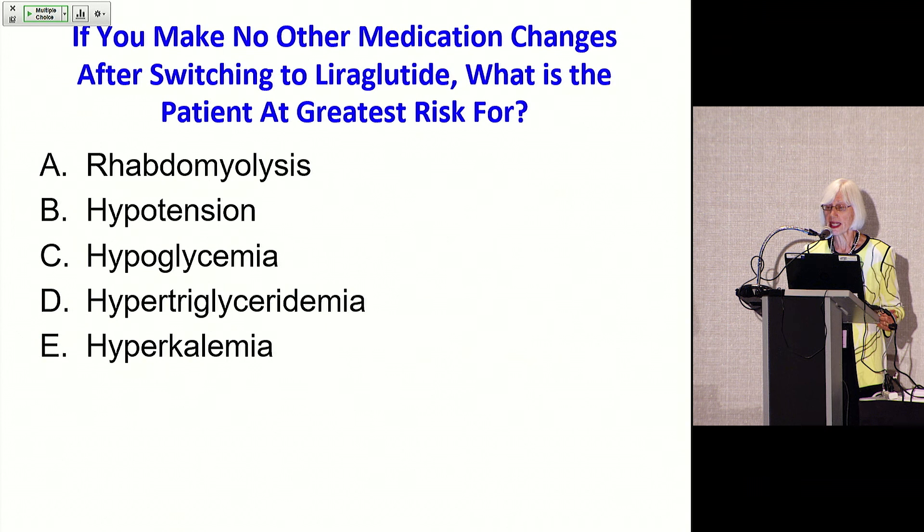So if you make no other medication changes after switching to liraglutide, what is the patient at greatest risk for? A, rhabdomyolysis; B, hypotension; C, hypoglycemia; D, hypertriglyceridemia; or E, hyperkalemia? Does anyone want to shout out a letter?